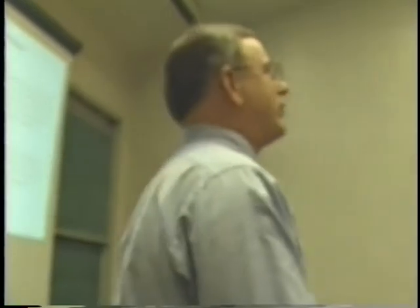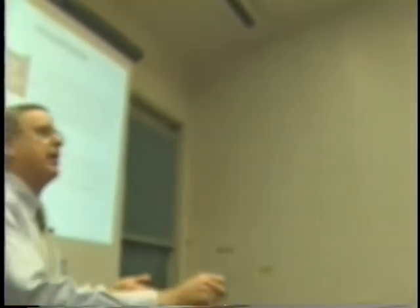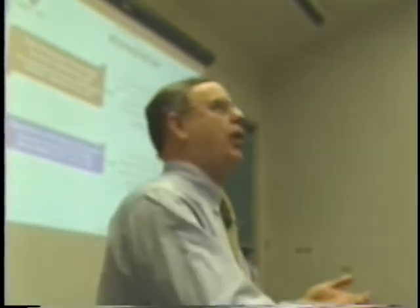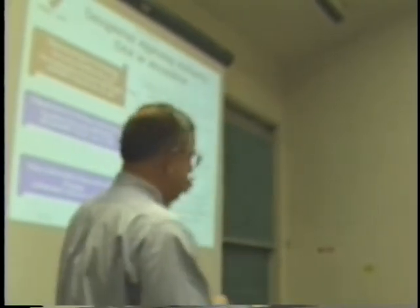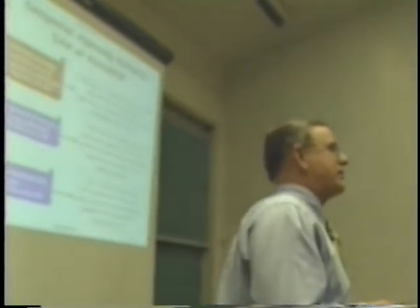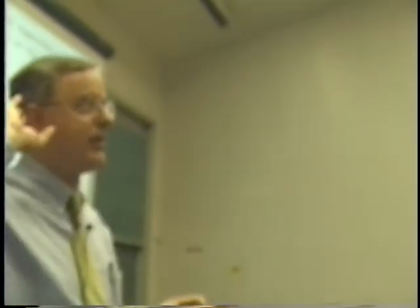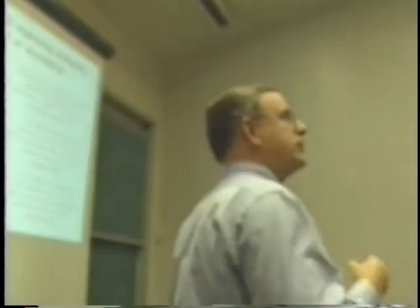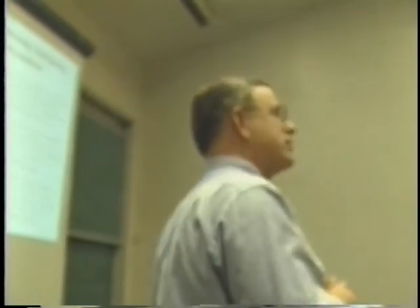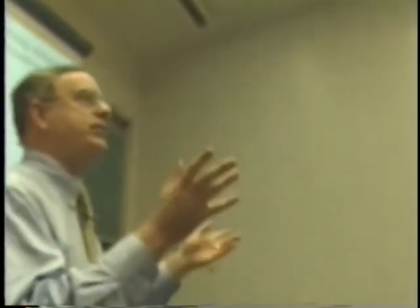Once you get a certification for your system, you go through the accreditation process — this is where somebody actually signs on the line that my system is safe and has met all the requirements. That's typically the CO. For the Navy as a whole, CMO N64 is the DAA for Navy-wide systems, specifically Ms. Louise Davidson on the OPNAV staff, N643. They're the ones certifying things such as NSIPS, Navy Standard Integrated Personnel System, and DTS, the Defense Travel Service, coming up on the NIPRNET.